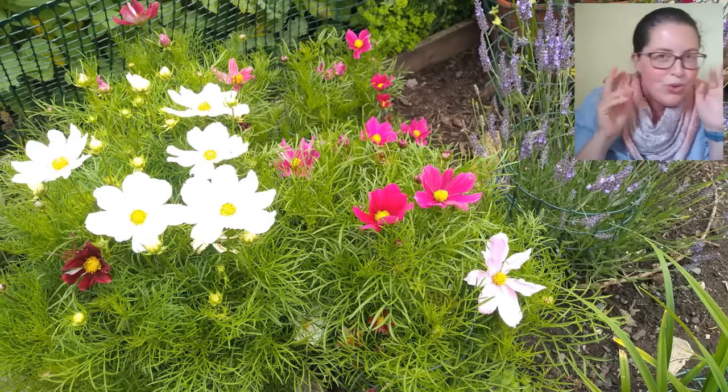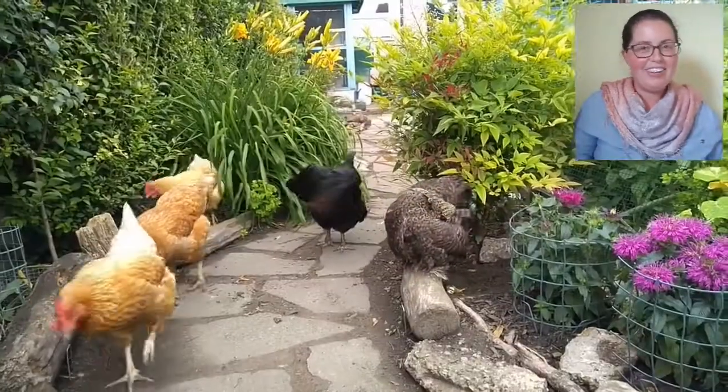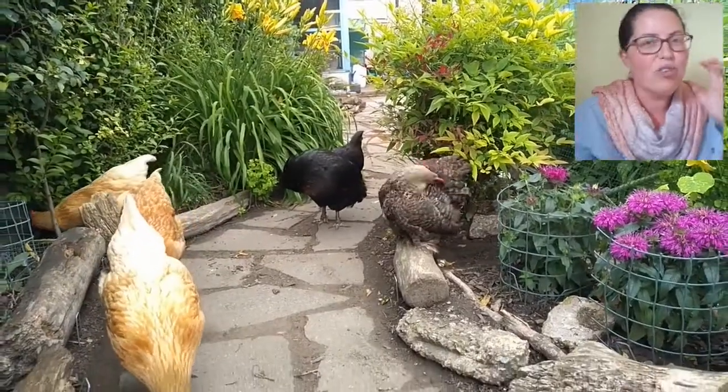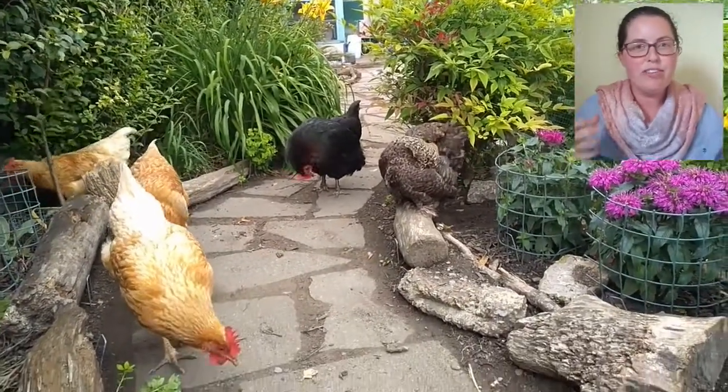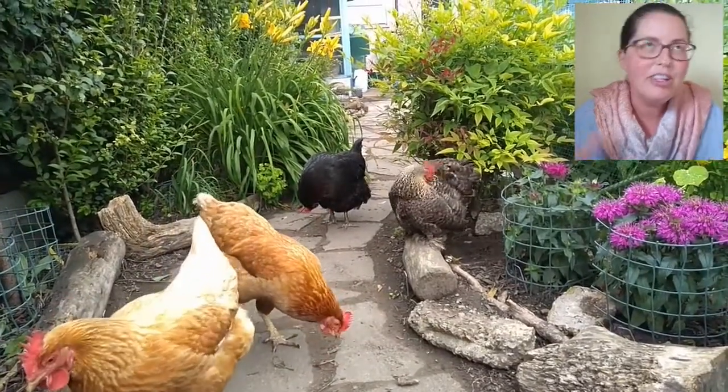Occasionally, I find things moved around in my garden, not where I left them. Is my garden haunted? No, I've got chickens. And chickens have strong feet, which are great for moving around rocks and logs when they're looking for bugs, seeds, and worms — food.